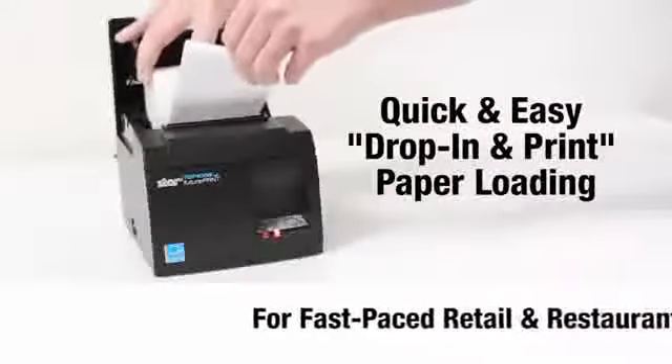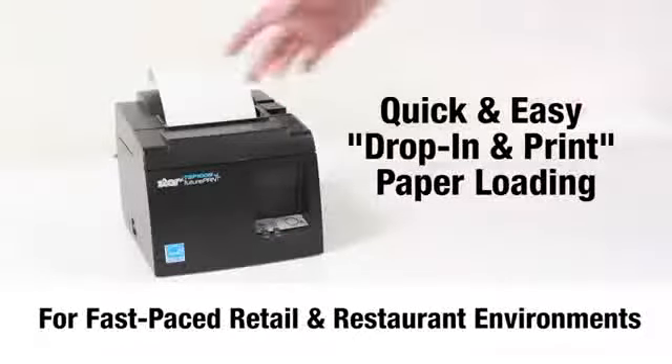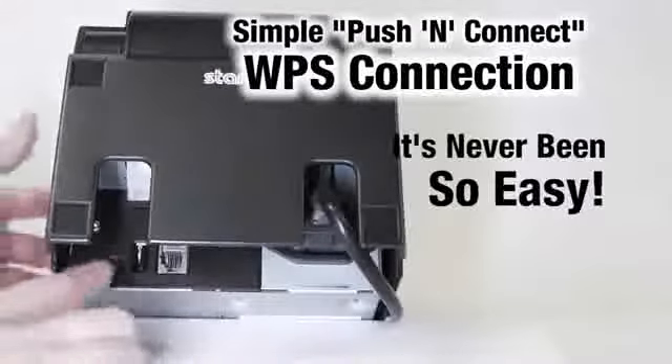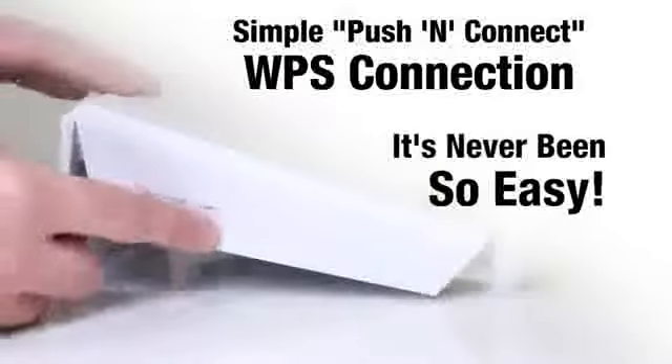For even the busiest of retail and restaurant environments, the TSP-103 offers quick and easy drop-in and print paper loading. The TSP-103 offers a simple push-and-connect WPS connection pairing — it's never been so easy to get connected.